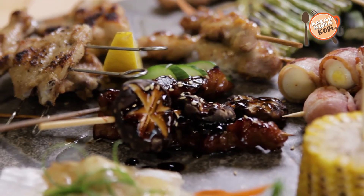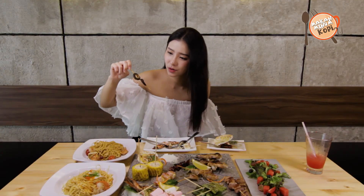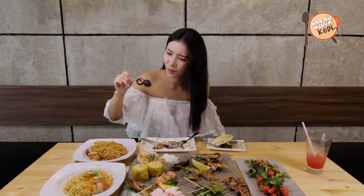Next one's gonna be shiitake mushroom. Apparently shiitake is like a Japanese kind of sauce. I'm gonna try this mushroom. Wow, I like how the mushroom is so tender and soft, because usually mushrooms like that are not very soft. Really really good.